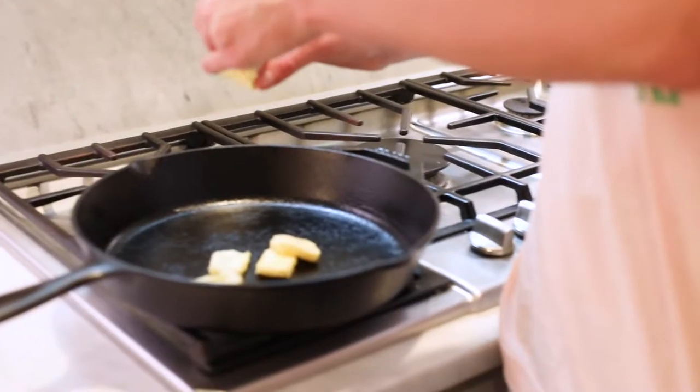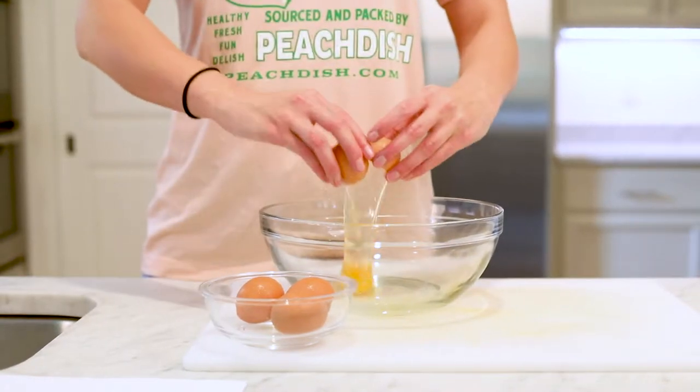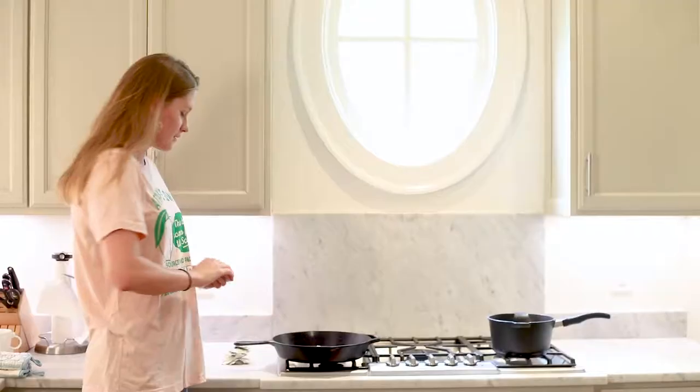Somewhere, someone thought, how can I make pancakes more satisfying than they already are? Make it crispy on the outside, yet fluffy on the inside — and thus, the Dutch Baby was born.